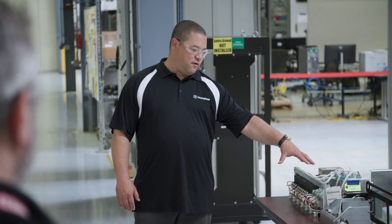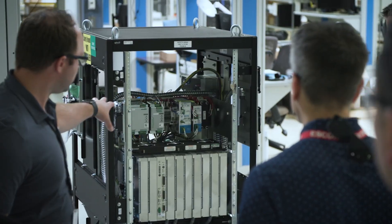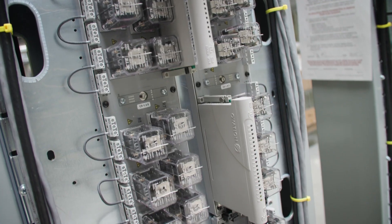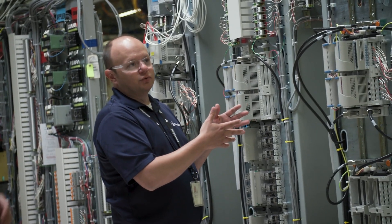Warrendale is home to Westinghouse's global INC production. From AP1000 testbeds to cabinet assembly and quality control, our employees deliver both safety and non-safety system excellence.